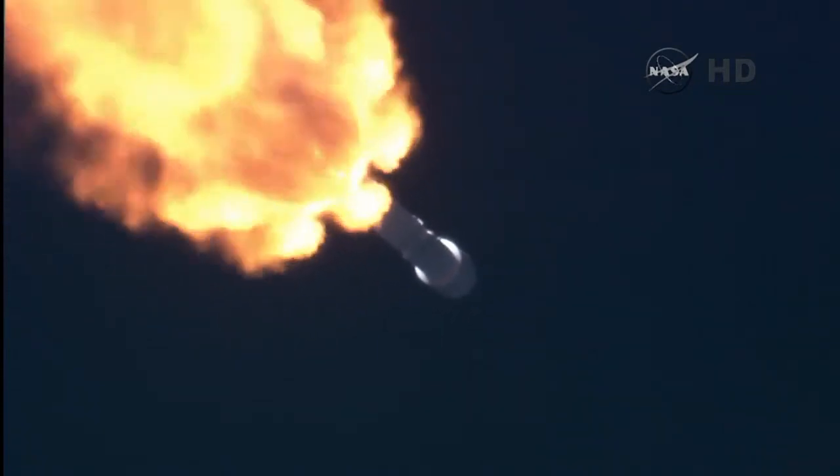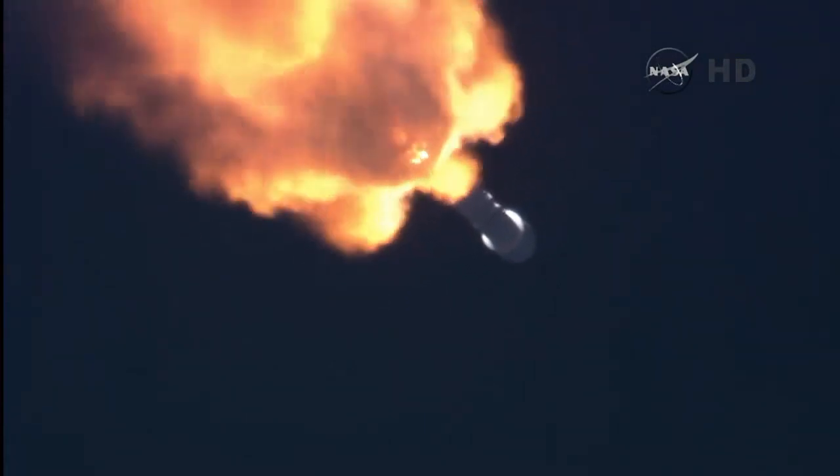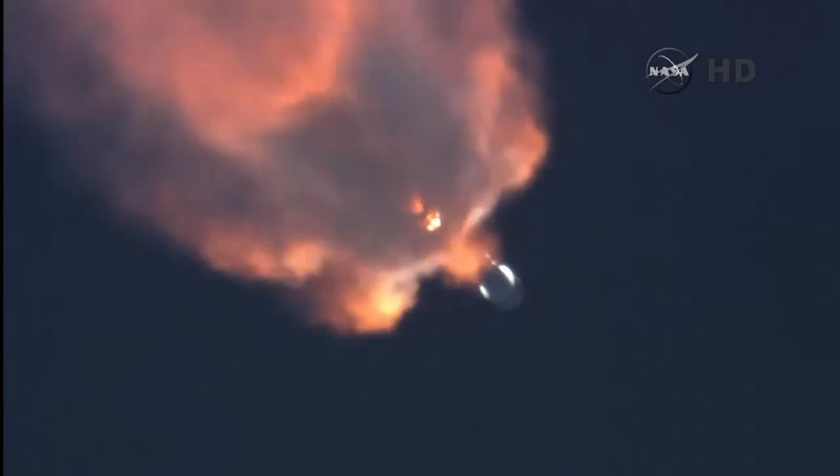MVAC is chilling in. Two minutes into the flight of Falcon and Discover. Vehicle remains on a nominal trajectory. Altitude 33.9 kilometers, downrange distance 20.9 kilometers, speed 1,468 meters per second.